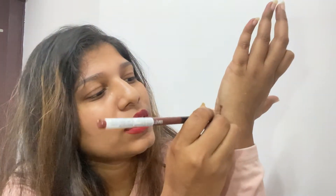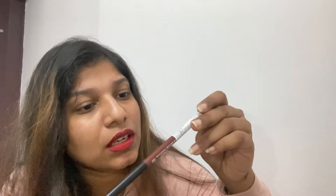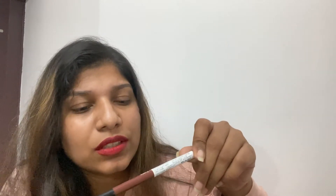I have another lip liner here — it's a beautiful shade. If you have a dusky skin tone, just look at this color — oh my god, it's so beautiful! This is from Swiss Beauty and the shade is Chestnut, E7-11. I purchased this from Nykaa about two months back.